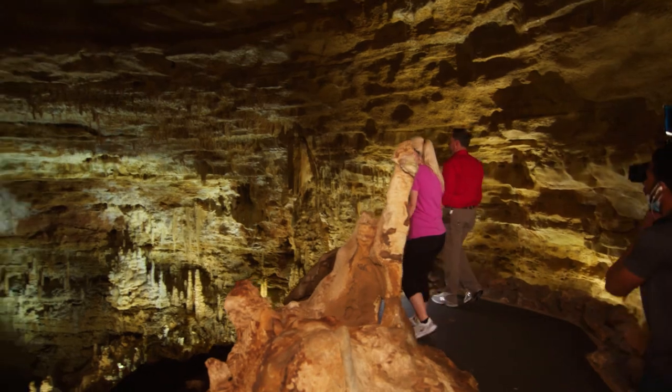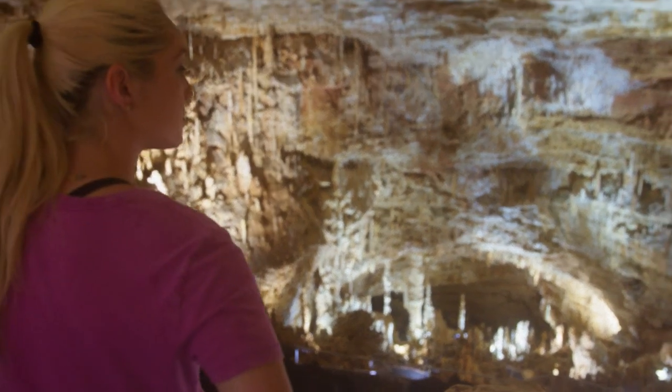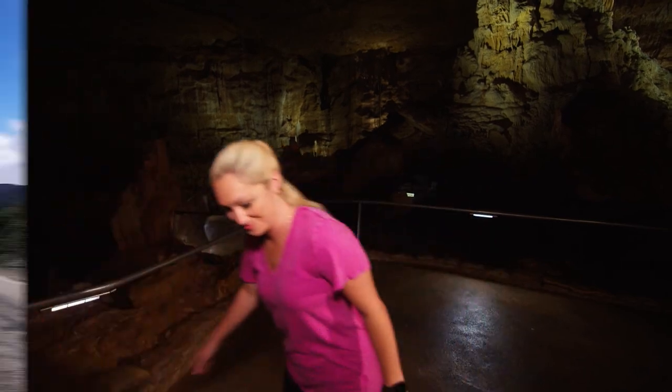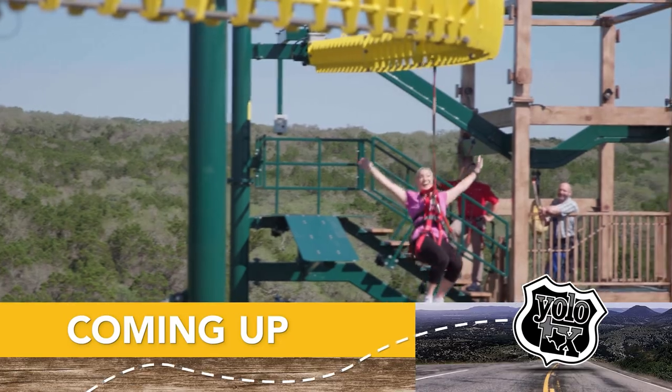This concludes our Discovery Tour and we have some really fun stuff to do on the surface, so if you're ready to explore what's above ground we can continue that right now. I love this, but I'm excited for the next adventure — let's go!